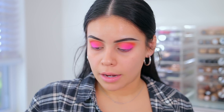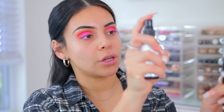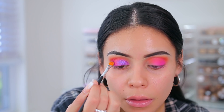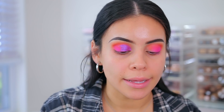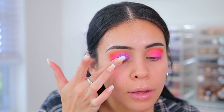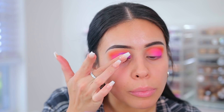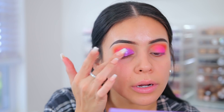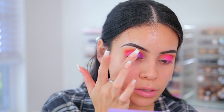Gonna go into this color right here called Guao, which is like exactly how my family speaks. I'm going to take that color and spray my brush because I do this with all of my eyeshadows. Then I'm going to take the color called Es Un Show, which is like a lighter purple, and put that right in the center just to kind of help blend everything. It's also going to give it a little extra something.